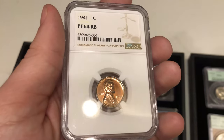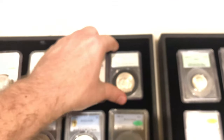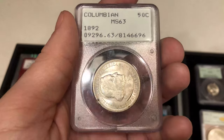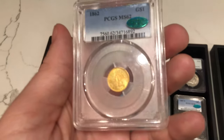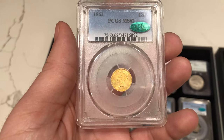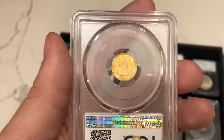We have a common date 1941 proof Lincoln cent in PR64 red-brown — nothing too crazy about this coin. Then we have this 1892 Columbian half dollar, almost blast white with a few toning spots on the obverse — just a really beautiful coin and really tough to find in a rattler holder. Then we have this 1862 Civil War date Indian Princess gold dollar, graded MS62, and it is CAC approved. It has gorgeous color to the coin. Sometimes these coins were harshly dipped, but this one is all original.